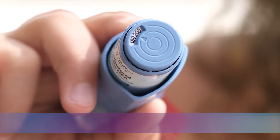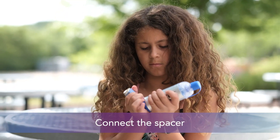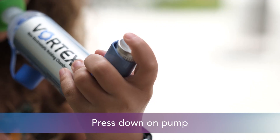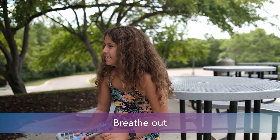If you're using a controller medicine, you can go ahead and use it again right away. If you're using a rescue medicine, however, wait one minute before using it again. Remember: check how many pumps are left, shake your inhaler, prime your pump, connect it to the spacer, place it tightly in your mouth or over your mouth and nose, press down, breathe slowly and deeply, hold for ten seconds, then exhale.